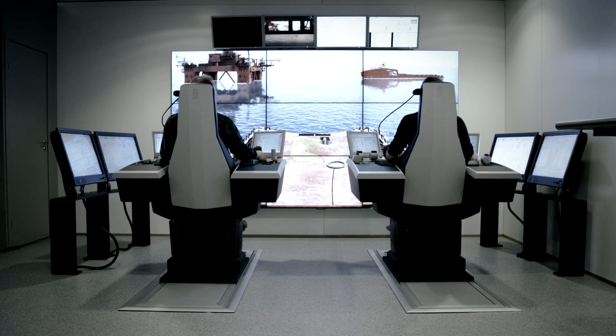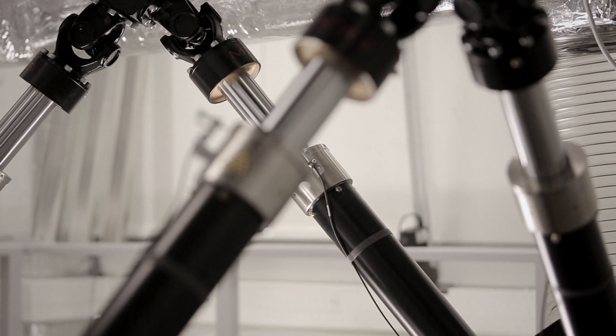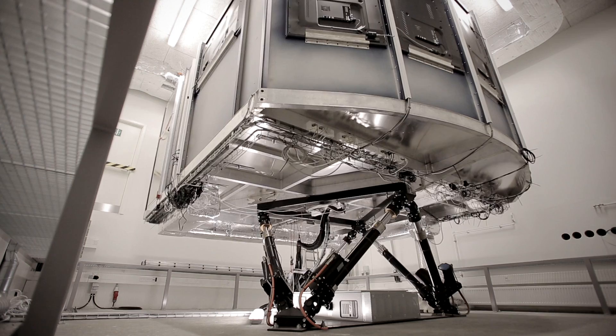If you really want to make some good and valid observations on how the students behave, then you've got to make an environment that is basically the same as what they've experienced aboard the rig or the vessel.